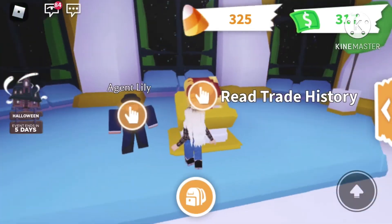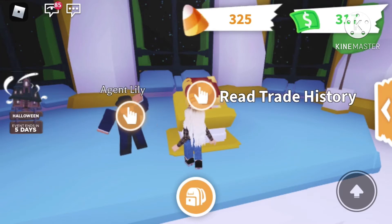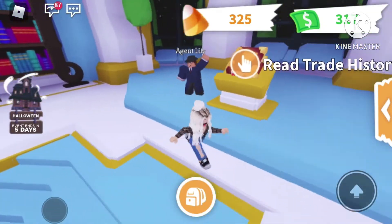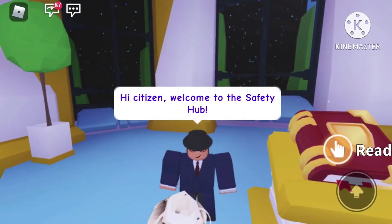So it looks like over here we have a little stand with some books. I saw that you have to get your trading license to trade ultra rare and legendary pets, and you can't see your trade history until you get your license. So let's talk to Lily.